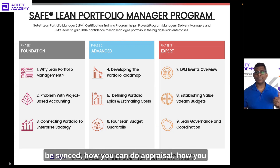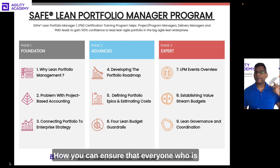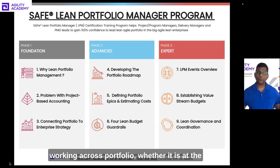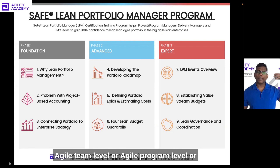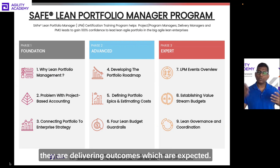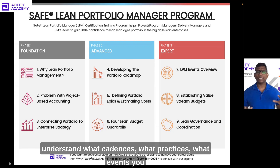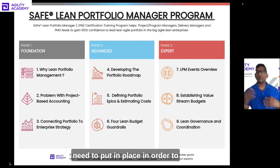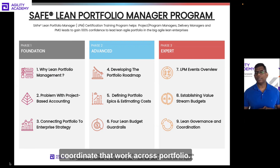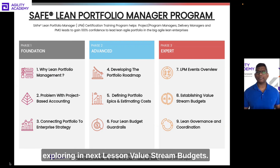You'll understand what events and meetings you can have where an entire portfolio stays in sync, how you can do appraisal, review, or governance of a portfolio, and how you can ensure everyone working across the portfolio — whether at an agile team level, agile program level, or release train level — is connected and delivering expected outcomes. The LPM events lesson will help you understand what cadences, practices, and events you need to put in place to coordinate that work across a portfolio.